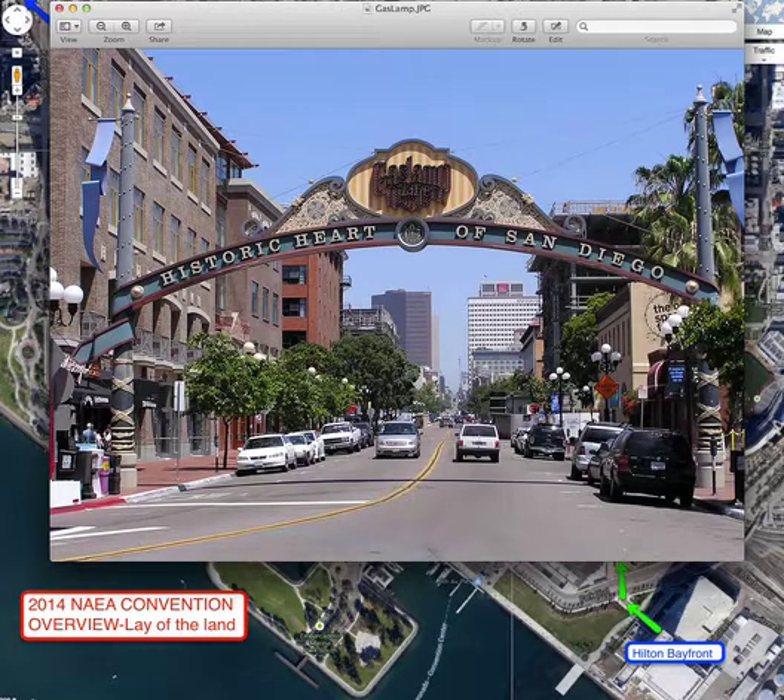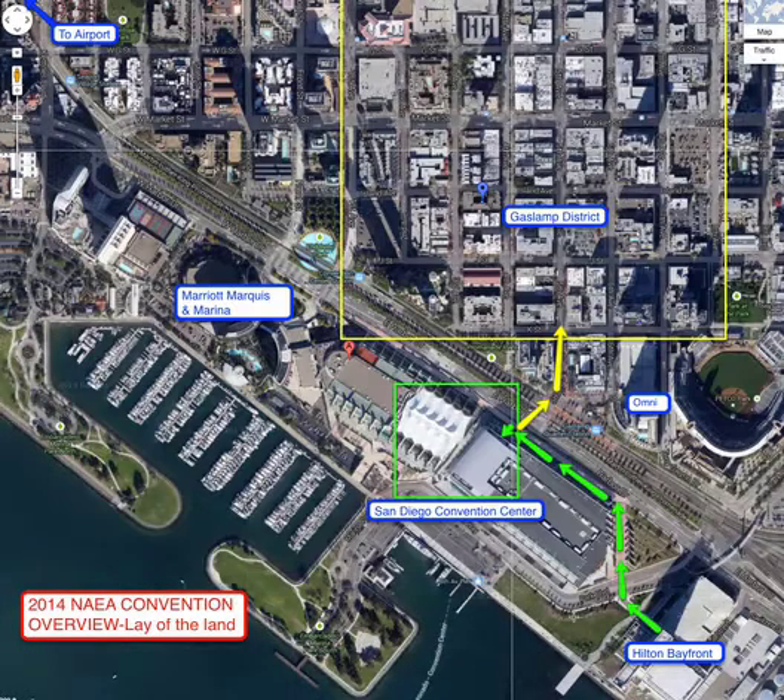Historic Heart of San Diego — as you're coming in, it's well labeled. There'll be an arch over it so that you'll know you're entering that area, located right on this section as you cross on Fifth. So we have the two major hotels, the convention center, and the Gaslamp District, which is going to be fun for shopping, eating, and exploring.